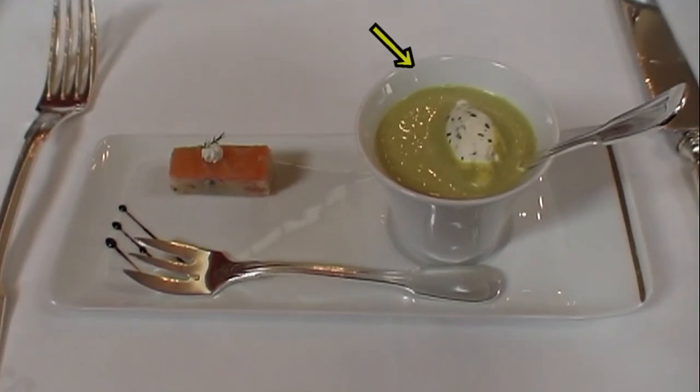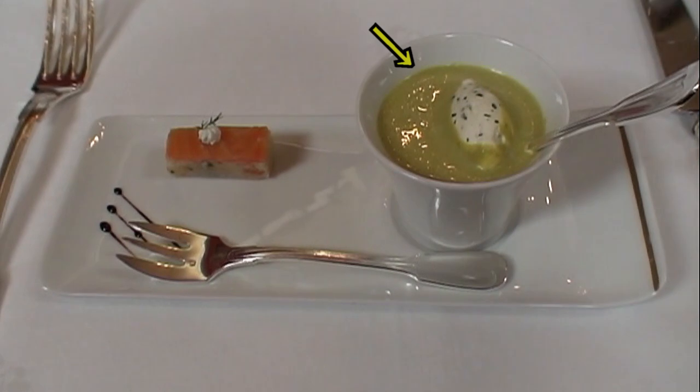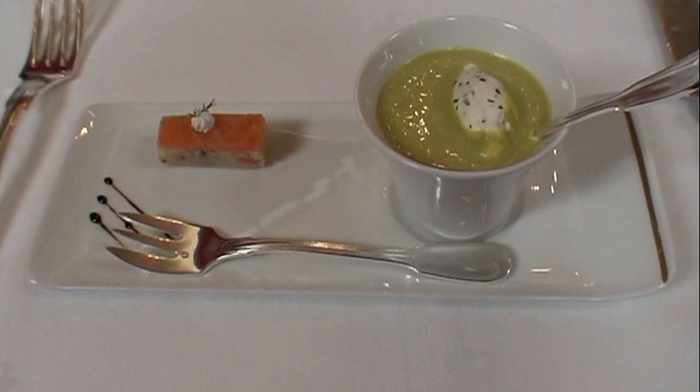The chef has prepared in the verre a little cream of petits pois, accompanied by a light olive oil and a fondant of chou-fleur to the vanilla and saumon. Bon appétit!